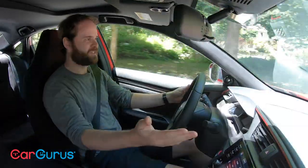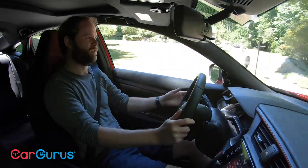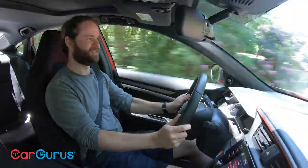The exterior is not the point. The infotainment technology, the legroom — none of that is the point. The drive is the point.